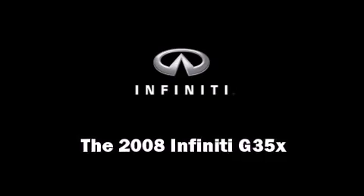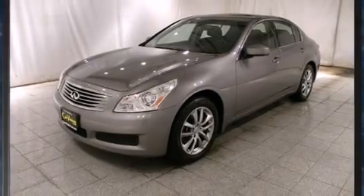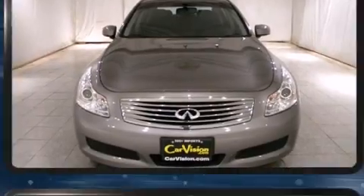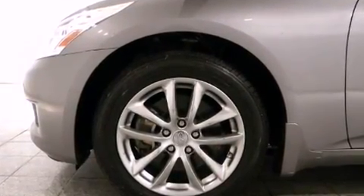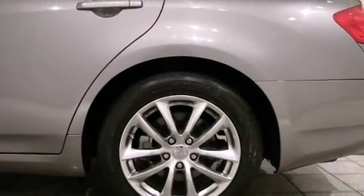Come test drive this 2008 Infiniti G35X. With just over 30,000 miles on the odometer, this four-door sedan prioritizes comfort, safety, and convenience. Under the hood, you'll find a six-cylinder engine with more than 300 horsepower, providing a smooth and predictable driving experience.